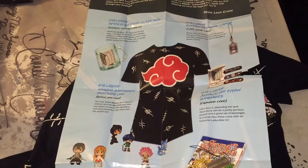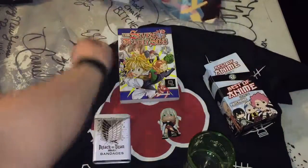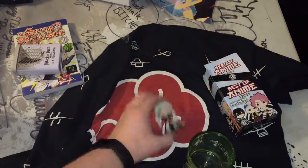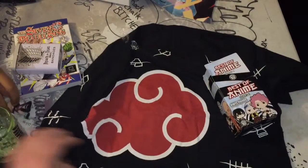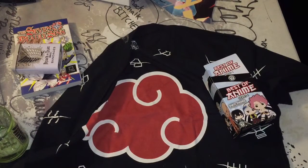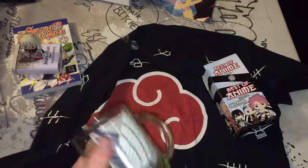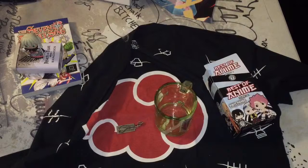So we got: poster, cellphone charm, manga, bandages, blind box figure, a really cool glass mug, and the shirt. Pretty cool so far — good first month. We'll give it another try and see what next month holds. I'm just super happy there's no Dragon Ball stuff. Alright guys, please like and subscribe, and I'll be back when I get my next crate. Thanks guys.